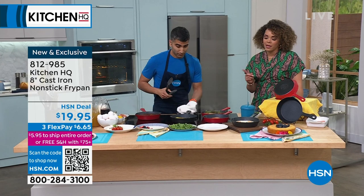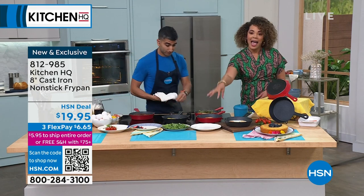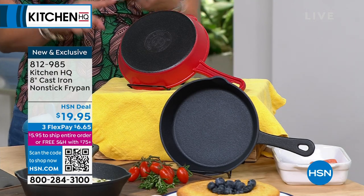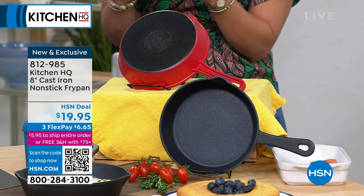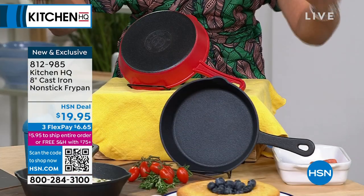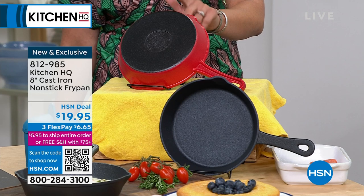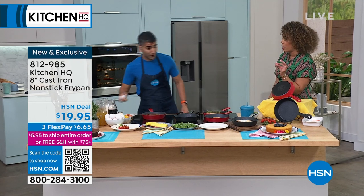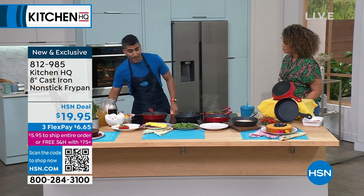We made it non-stick as well. I pointed out we have an induction burner coming up later in the show, and this will actually work on that induction burner. So this is not only stovetop safe including induction, you can also put it in the oven and on the grill. It's up to 500 degrees safe. Speaking of colors, you can pick traditional black — just like cast irons you've seen — except this one is non-stick. Or if you want a pop of color, we have it in red. It's also dishwasher safe.